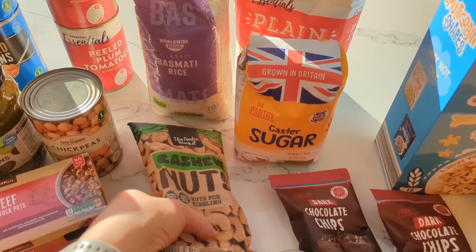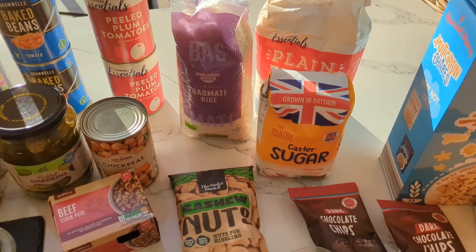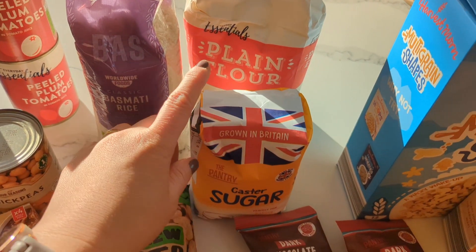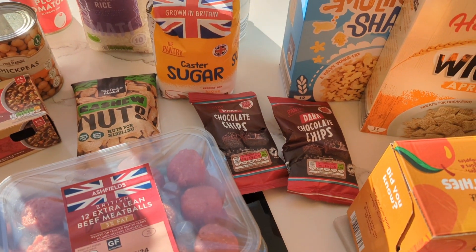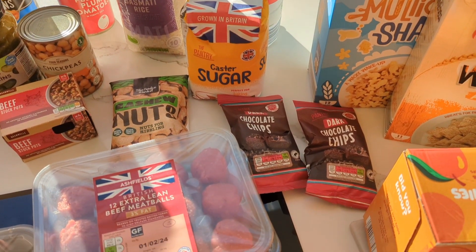And some cashew nuts — I thought I might put these in some salads this week. Just some white rice; I've got brown but I was running out of white. And then for baking, just some plain flour because I've run out, caster sugar is getting low. And some chocolate chips because I used up a couple of bags the other day making my cookie bars, so I have to restock those.